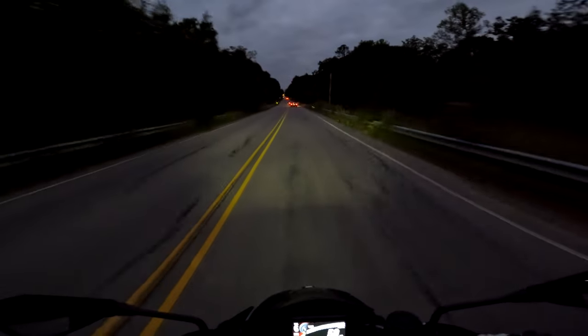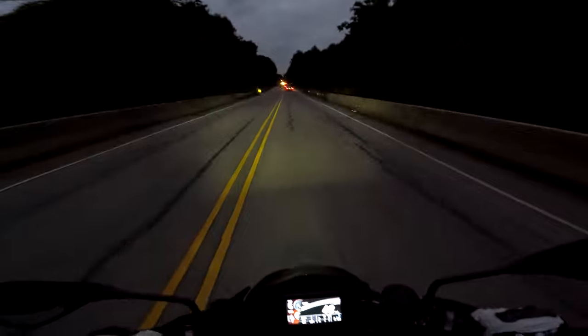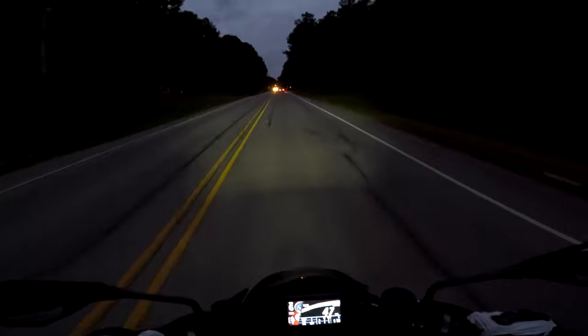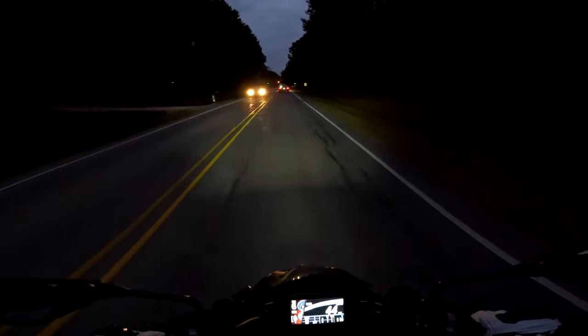It's kind of nice to ride in this low light like this. I kind of missed it — I used to do this all the time. Actually, I rode in pitch black for years. I don't think I could do that now.